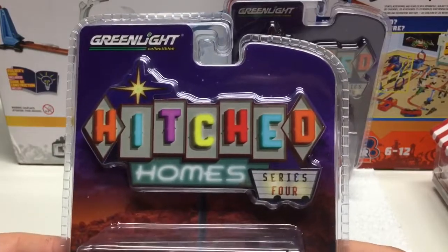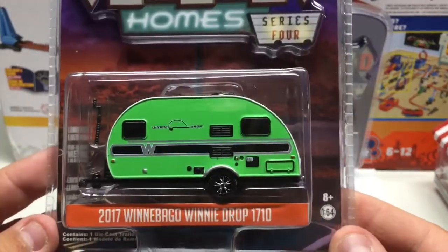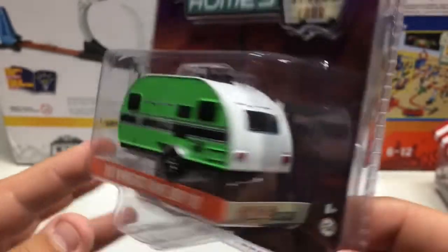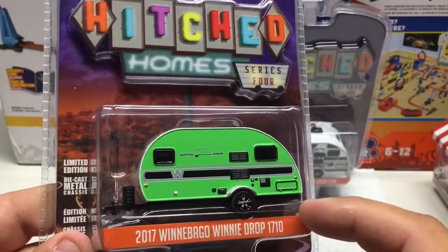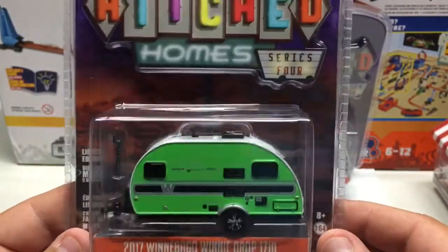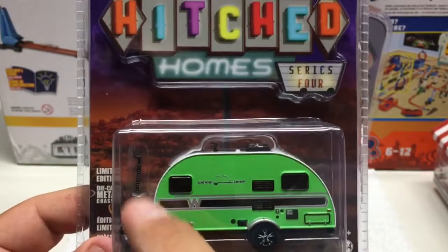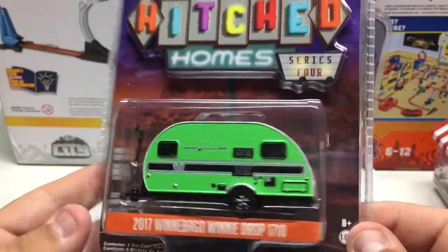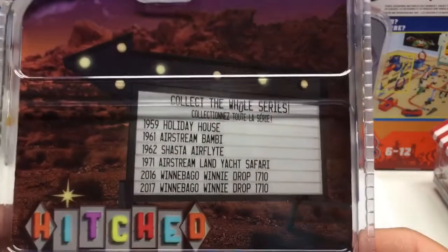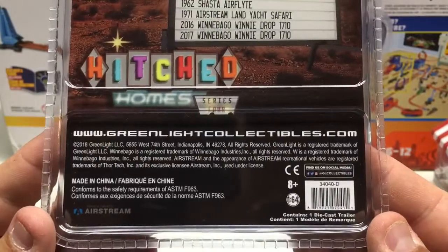Next up is Greenlight Hitched Homes Series 4, 2017. A pretty neat little trailer — you can see the amount of detail they put into these. These feature a metal base but the rest is plastic, with rubber tires. Some have opening parts and awnings. This one has a little piece so your trailer will stand up straight. These will go on any trucks that have hitches. There are several trailers in the set — I only had the two but I'd like to collect all of them.